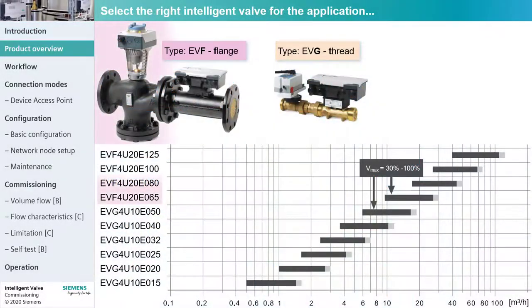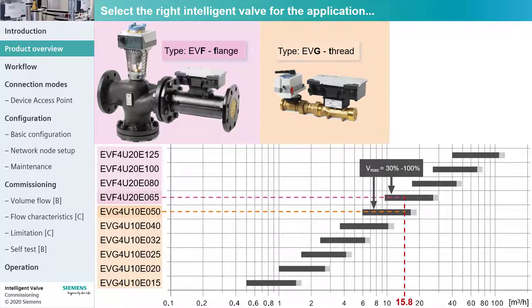Two types of intelligent valves — flange and thread — with a range of dimensions are available to perfectly meet the customer job site specification. From the diagram below, simply select one of the corresponding valves according to the required volume flow, called VMAX.